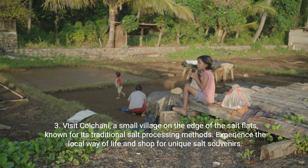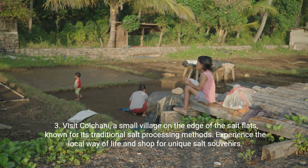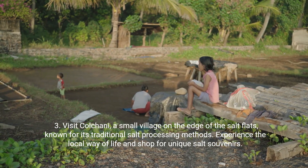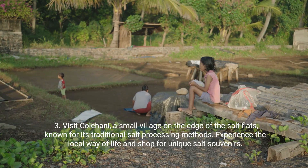Third, visit Colchani, a small village on the edge of the Salt Flats, known for its traditional salt processing methods. Experience the local way of life and shop for unique salt souvenirs.